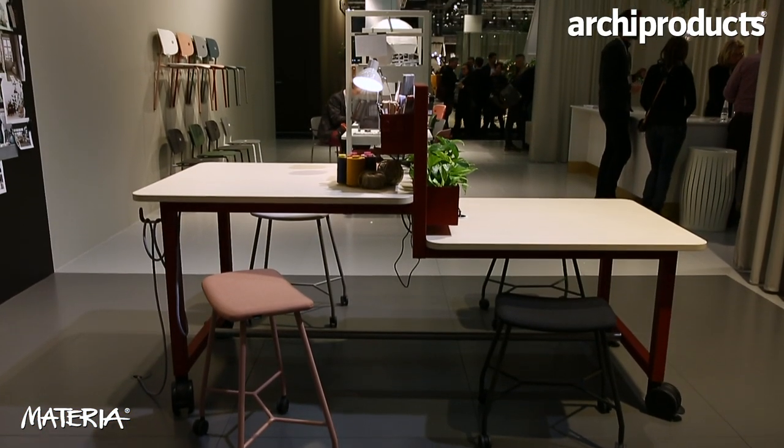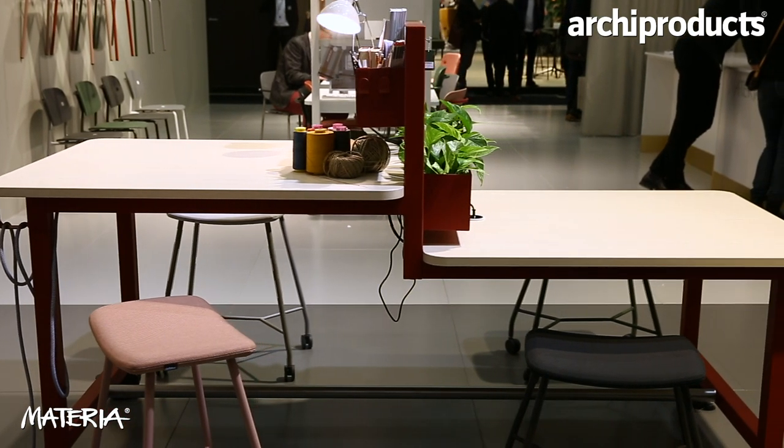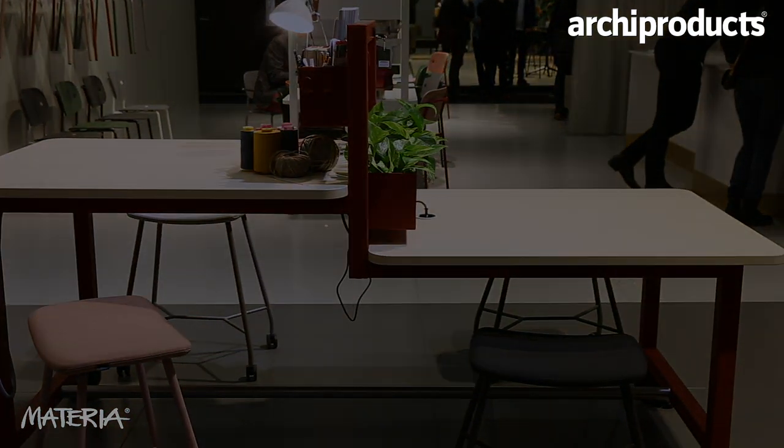Like last year we introduced the Vagabond series, and this year we are introducing an add-on to that extension — Vagabond Duo. We will conquer the world and continue to make dreams come true, and we call it Ideas Materialized.